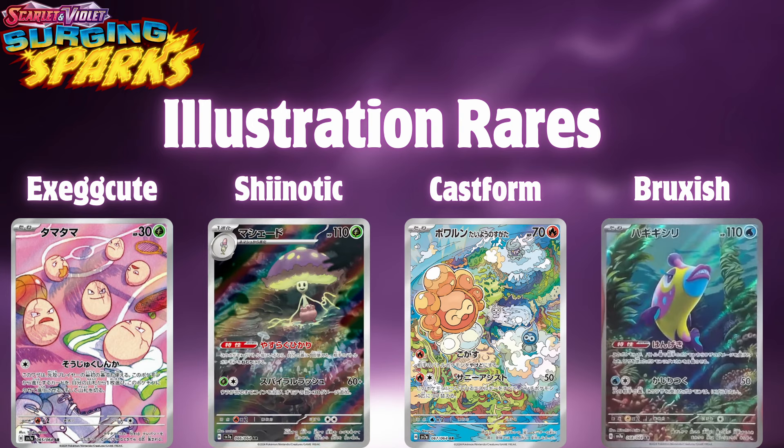The first card is going to be Exeggcute, and this card actually looks very nice. These eggs look like they're getting into some type of trouble — it looks like they're rollerblading, playing tennis, basketball, skateboarding, and a whole bunch of stuff. Very cute card. And then we got Shiinotic. I've never really seen this Pokemon before in my life — maybe it comes out of the anime. Not much to say here.